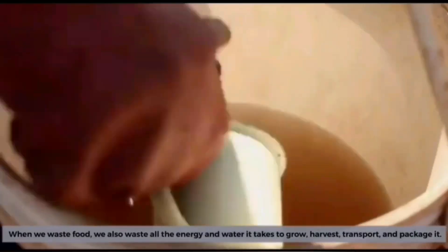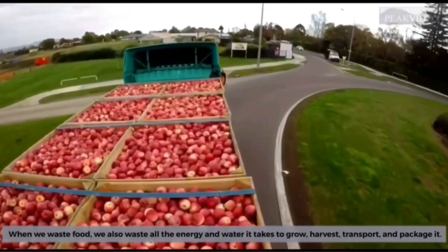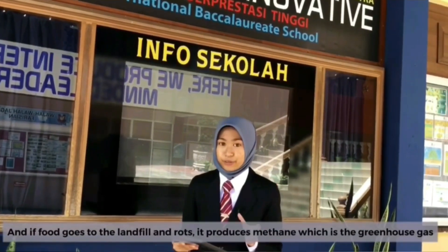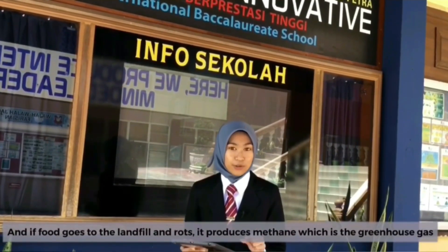When we waste food, we also waste all the energy and water it takes to grow, to harvest, to transport or to package it. And if food goes to the landfill and rots, it produces methane, which is a greenhouse gas.